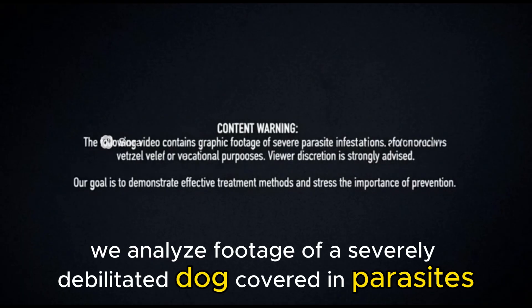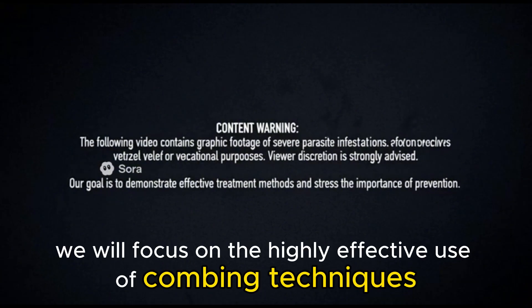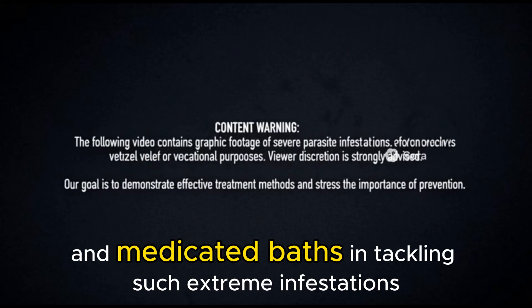In today's case study, we analyze footage of a severely debilitated dog covered in parasites. We will focus on the highly effective use of combing techniques and medicated baths in tackling such extreme infestations.